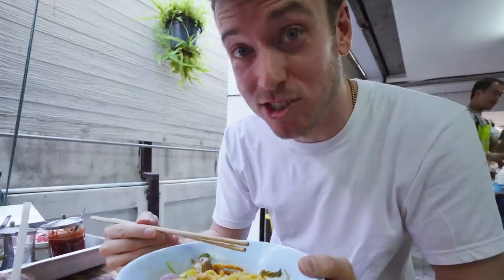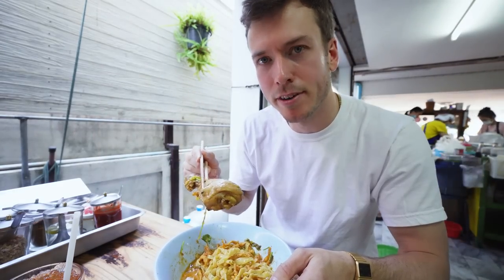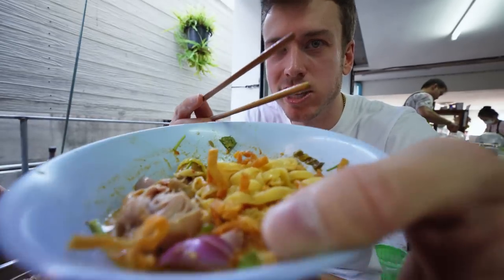Dude, that is zesty. I want to say it's probably a boiled chicken leg that's been marinating in the Khao Soi sauce. Let's give that a go. Super tender chicken. This place got it going on, dude. Look at that goodness in there.